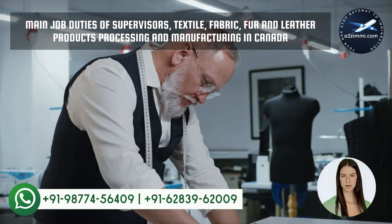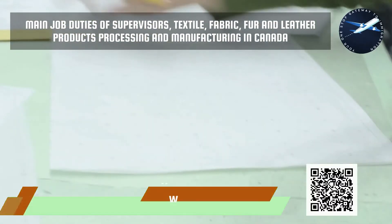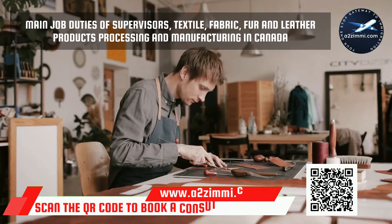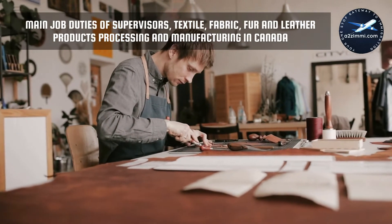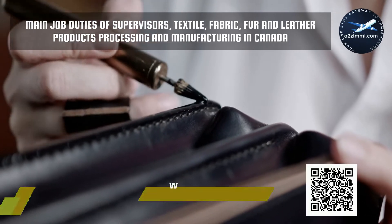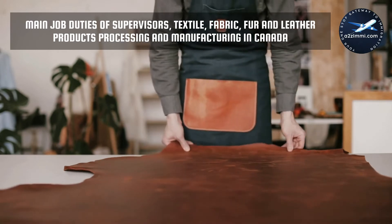Now let's discuss the key job responsibilities associated with this profile. Main job duties of supervisors, textile, fabric, fur and leather products processing and manufacturing: supervise, co-ordinate and schedule the activities of production workers who operate machines to process natural, synthetic and hybrid textile fiber, yarn and thread, bleach, dye and finish textiles, operate manufacturing machines to cut, stitch and produce fabric, fur or leather garments and other products, and inspect textiles products. Establish methods to meet work schedules and co-ordinate work activities with other departments. Resolve work problems and recommend measures to improve productivity and product quality. For all the job duties, click on the i button.